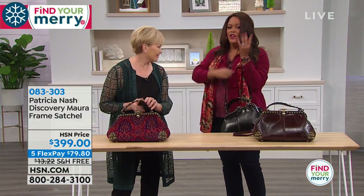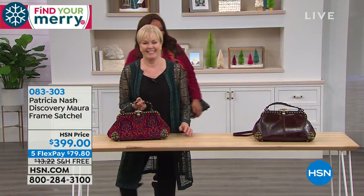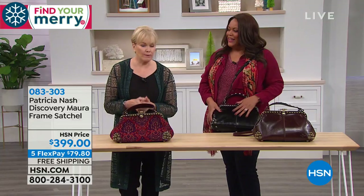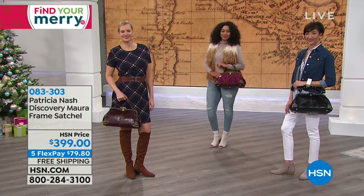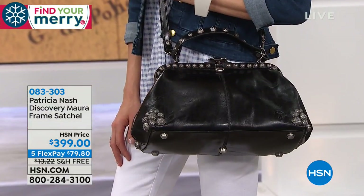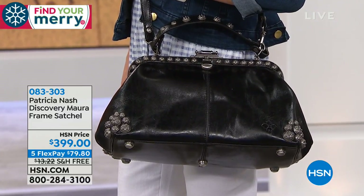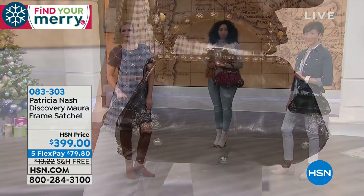This is a very special bag — it was designed from a vintage bag I found in Barcelona. It's a vintage frame bag — some people call them doctor's bags. When you open that up, this is a real collector's bag. That's why it's $399. You're dividing this into five payments — you get this unique limited-edition, one-time-offer bag for $79 to get home. Free shipping and handling. A comparable bag in high-end department stores would cost $1,000 easily.